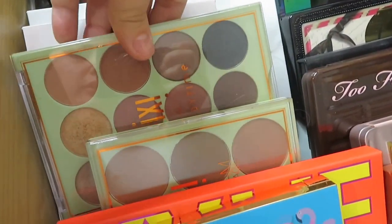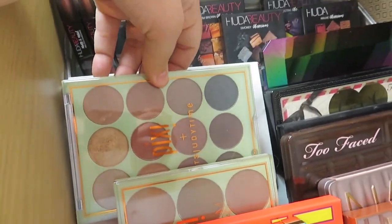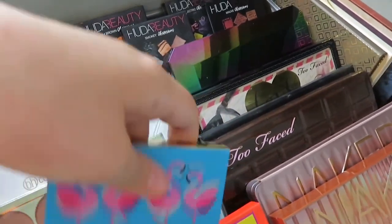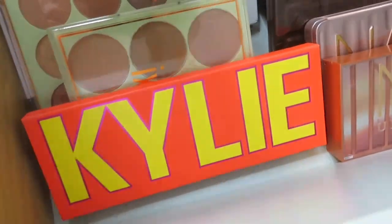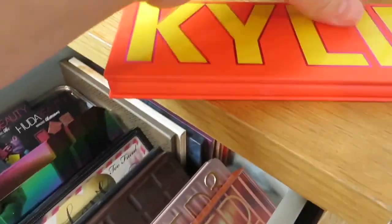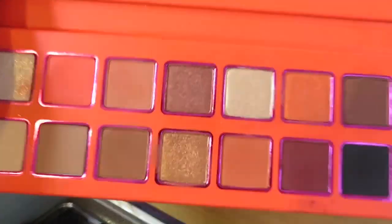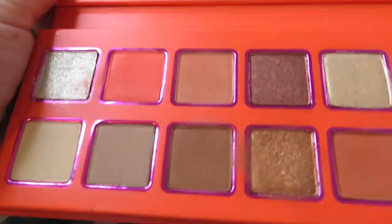I also picked up two of the Pixie palettes from TK Maxx so they were quite cheap, as well as the Kylie palette — her pigment is unreal, I've never seen a palette so pigmented. These are the shades.